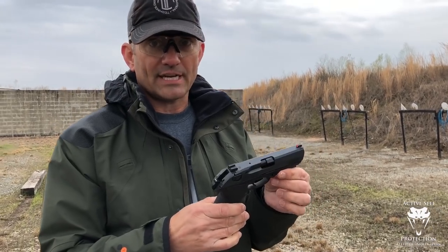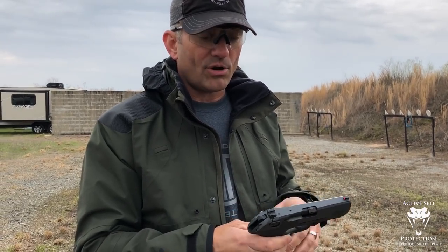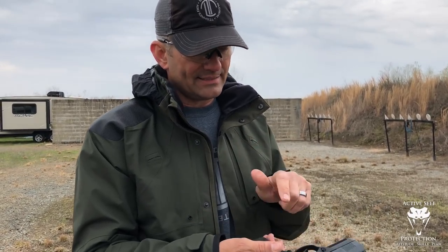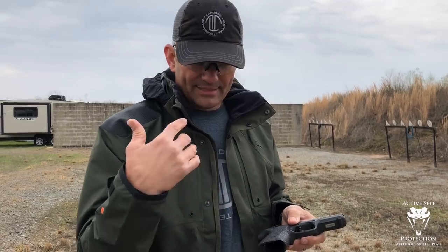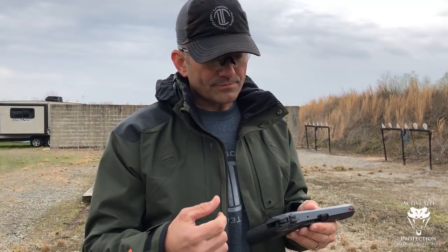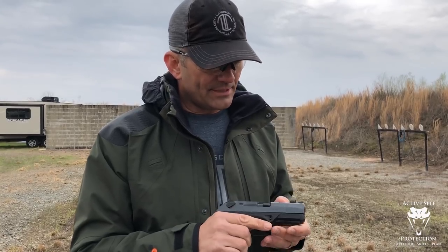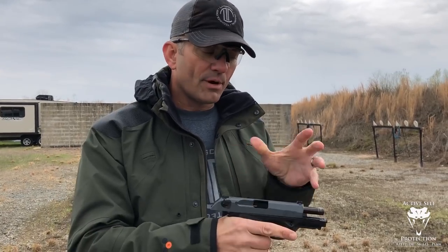This is a PX4 full size — what we call the PX4 carry, an exclusive from Langdon Tactical. All of the things you can get on the compact carry come in this gun: three magazines — a 17 and a 20-round — extended mag button, improved trigger, Ameriglo sights, Cerakoted slide, Talon grips in the box, stealth levers — all of that done to the gun. This is a great gun if you want to carry a full-size or want a companion gun to your compact carry. We're also doing some Robar packages on this one as well.